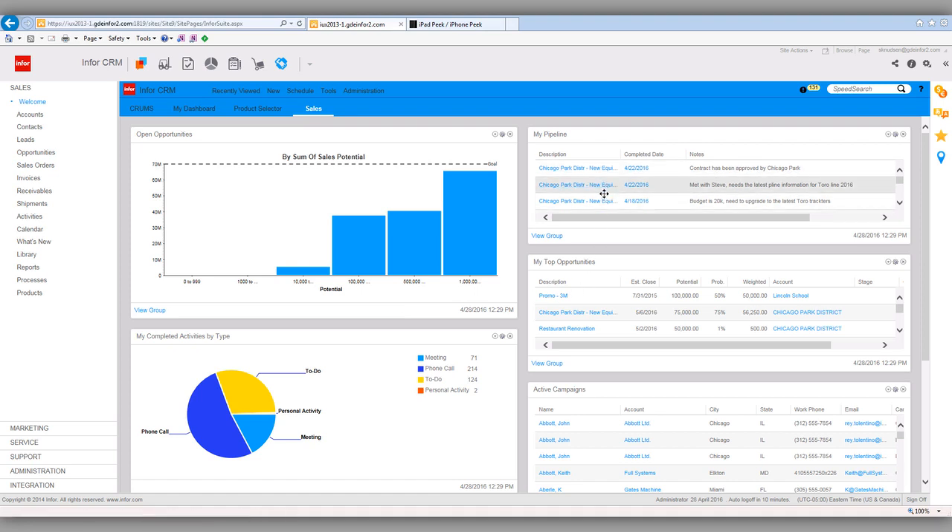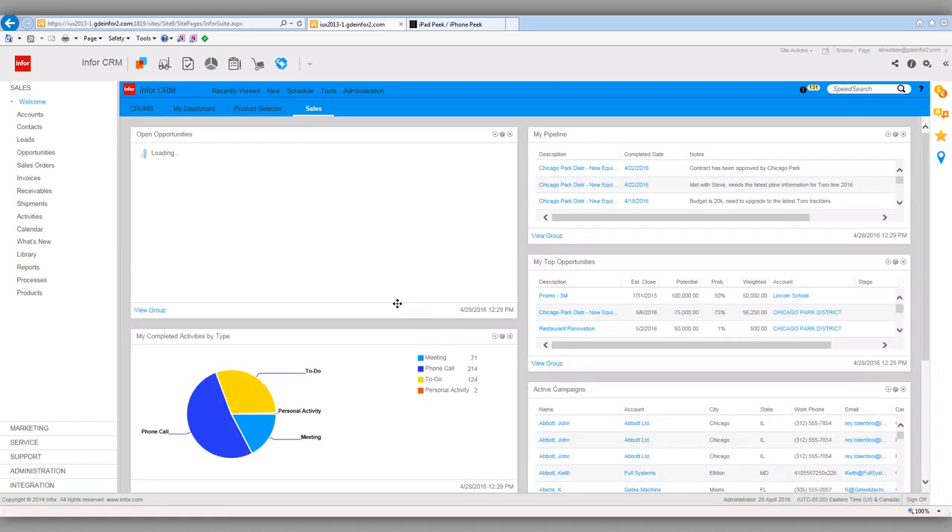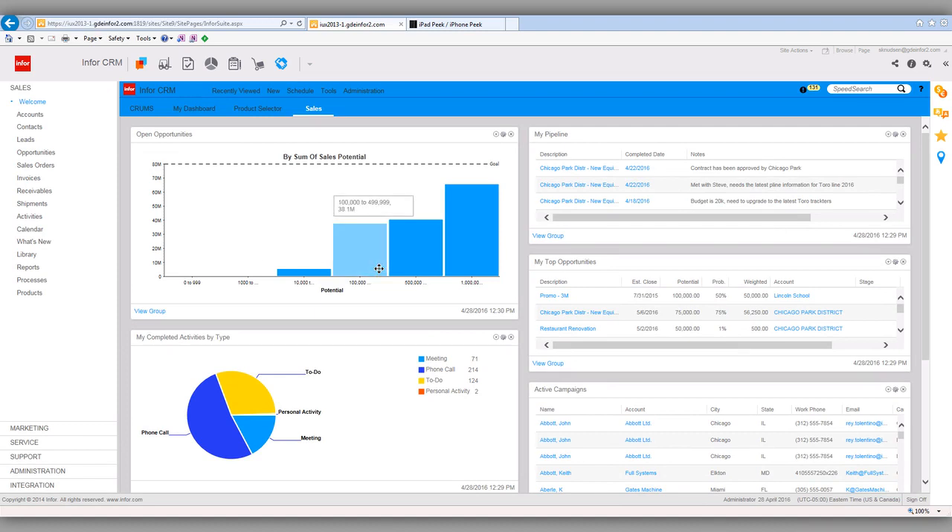Now I've got a full list of my pipeline. If I want to see that in a chart or graph, I can do that. Here are my top opportunities — Chicago Park District is estimated to close on May 6th at $75,000, and we're pretty close to closing this one. I want to watch it throughout the day. If I want to change dashboards — say I want to change my goal from 70 million to 80 million — I just click, bump it up, and it redoes my chart and graph.